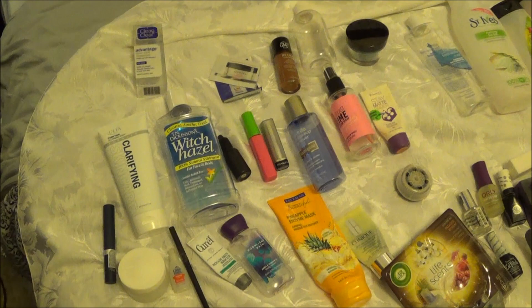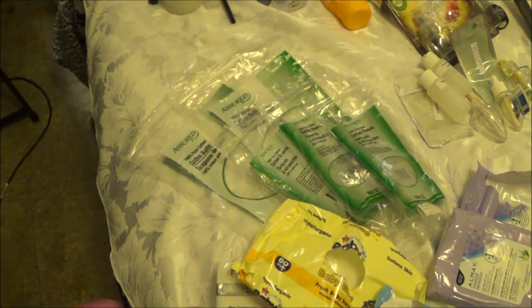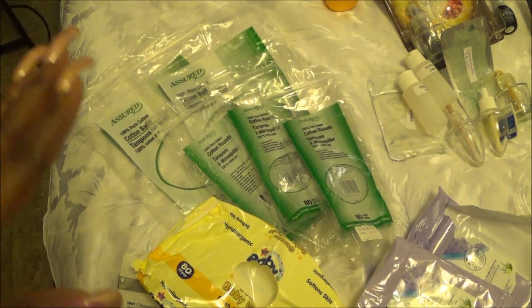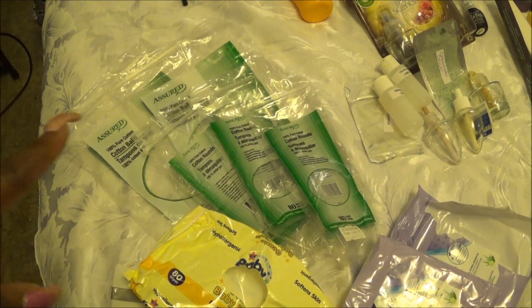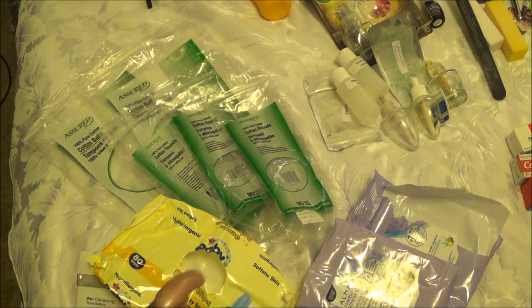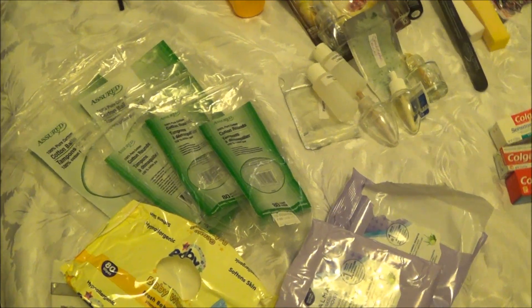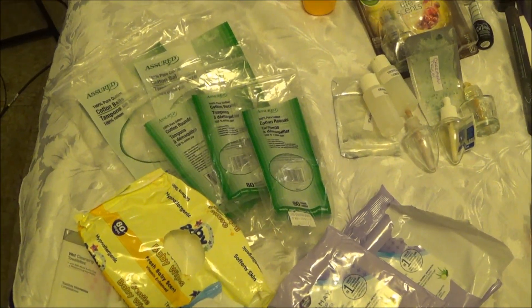Coming down here, I have personally gone through two packagings of 100 cotton balls just for my nails. Right here in the front are three packagings of cotton rounds, which I use for my face as well as eye makeup remover wipes.